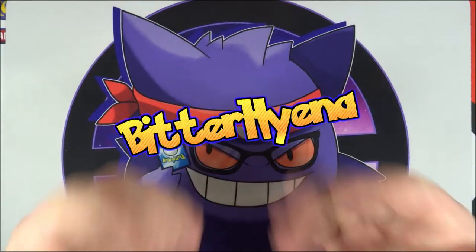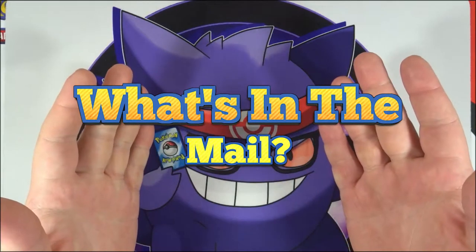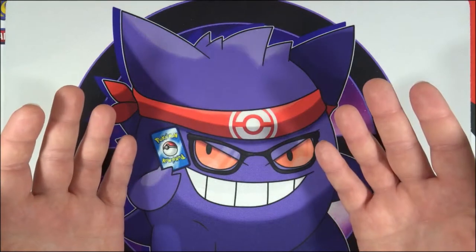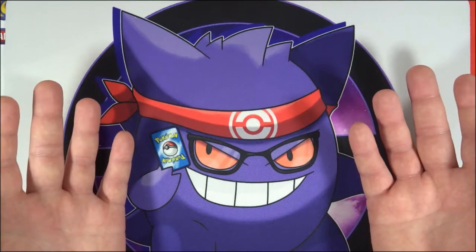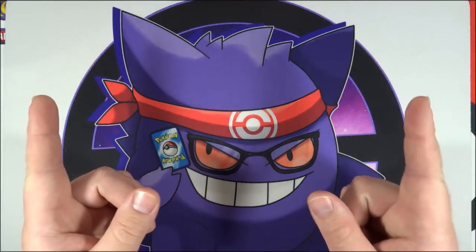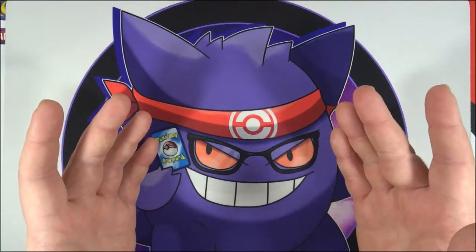What is going on everyone, Bitter Hyena here and welcome back to another episode of 'What's in the Mail,' a very small and chill series here on the channel where we go ahead and look at some of the cards that I purchased throughout the week, whether it be from eBay, Twitter, Instagram, or anything like that.